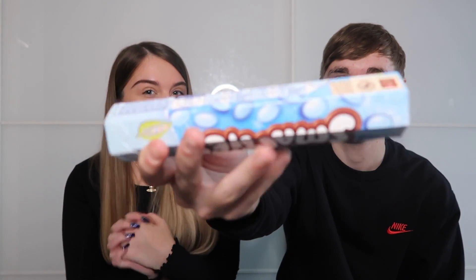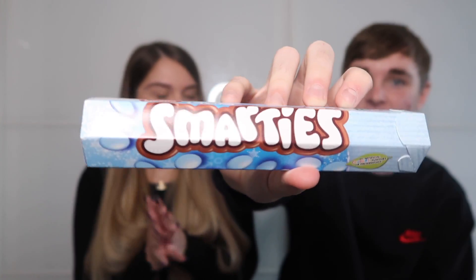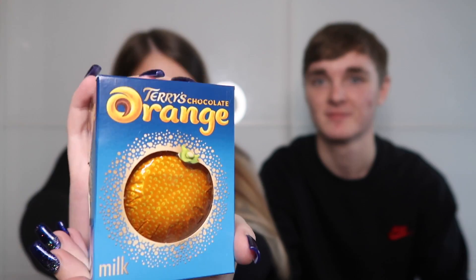Next is a bag of blue Smarties — snowflake ones that are new this year. They normally come in orange and pink but the blue ones are cute. Then there's a Terry's Chocolate Orange, which is a perfect stocking filler size — an absolute classic.